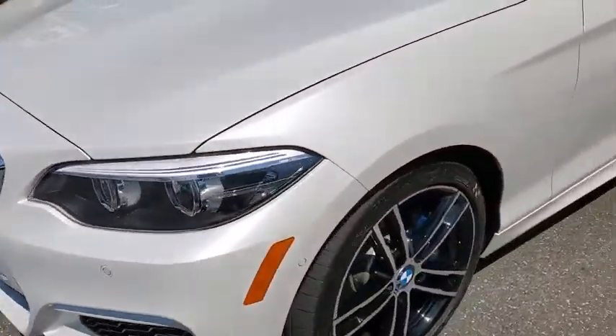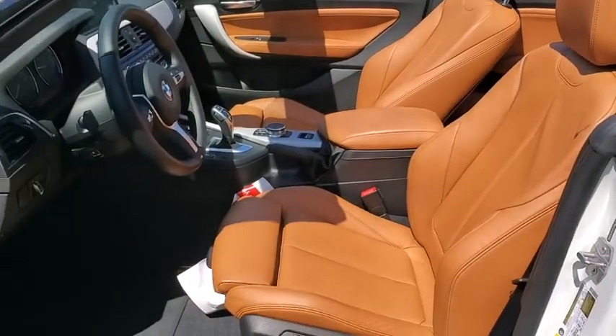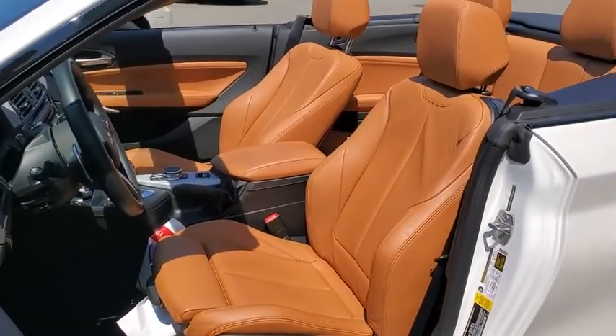Adjustable steering wheel, aluminum wheels, keyless start, cruise control, four-wheel disc brakes, floor mats, auto-dimming rear-view mirror, climate control.